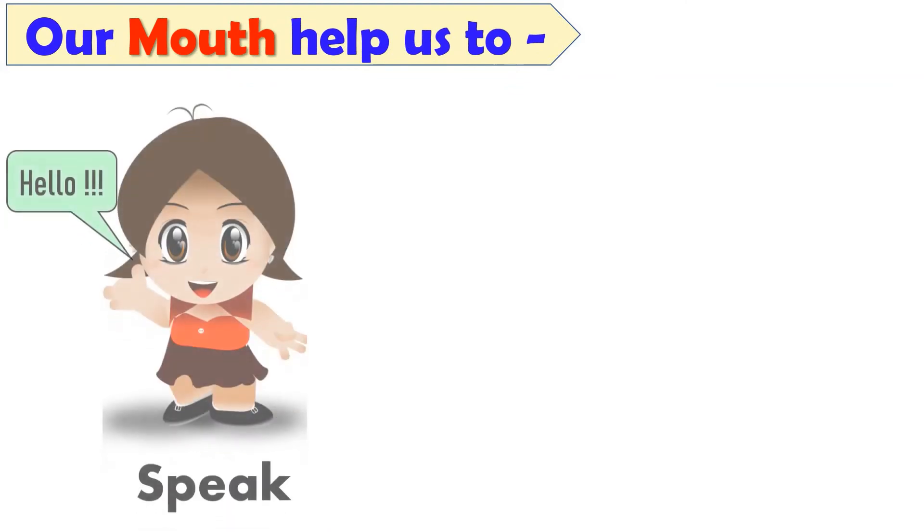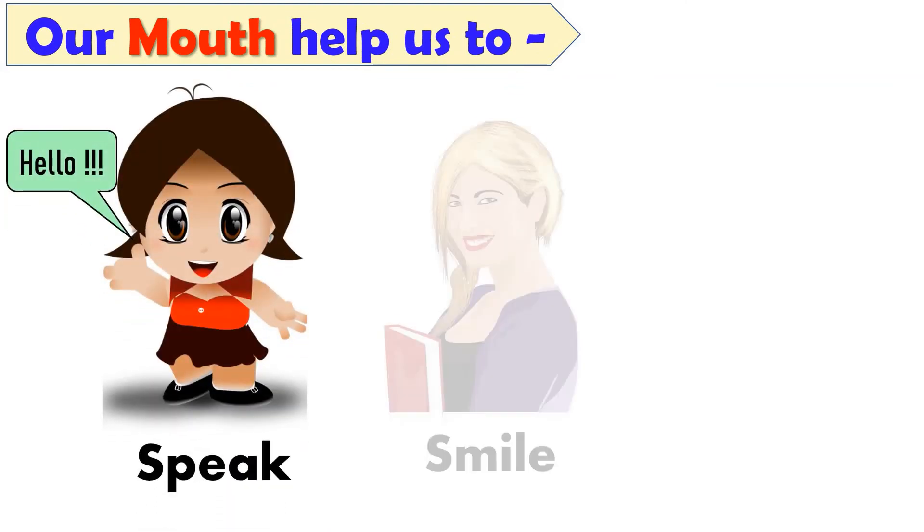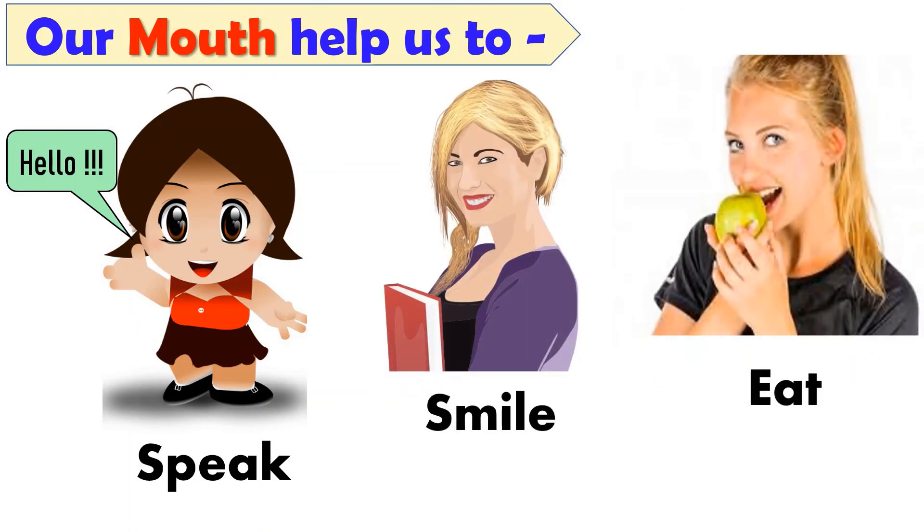Next, our mouth helps us to speak. Our mouth helps us to smile and to eat our food — our favorite, yummy foods.